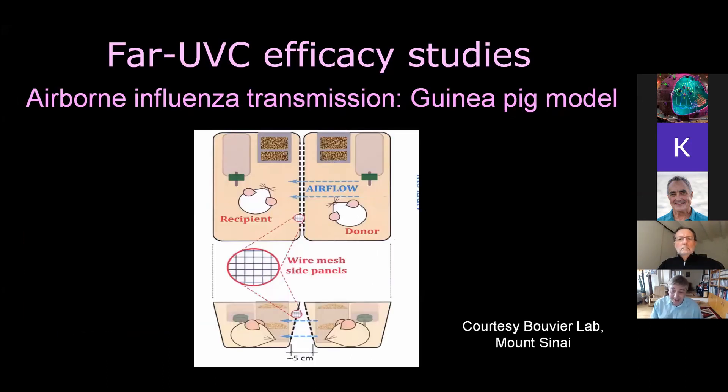The study we were about to start — we'd finally got all our IACUC approvals — but then COVID-19 hit, was a direct transmission study with H1N1 influenza, jointly with Mount Sinai. Basically, we have two cages separated but with airflow between them. We give a donor guinea pig influenza, and then we have a recipient guinea pig and assay whether or not it gets influenza, both without lamps and with lamps — a direct assay of whether the technique works.